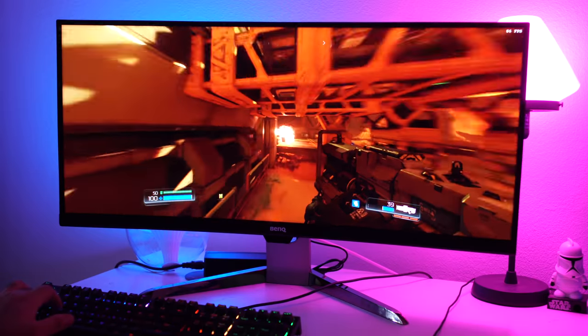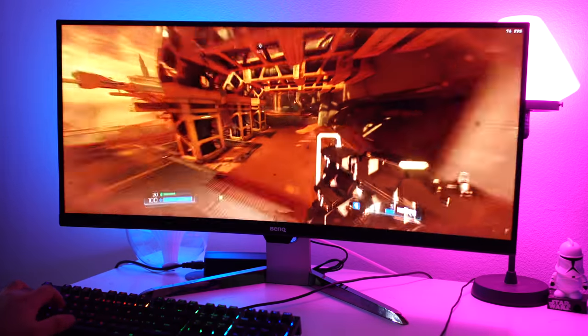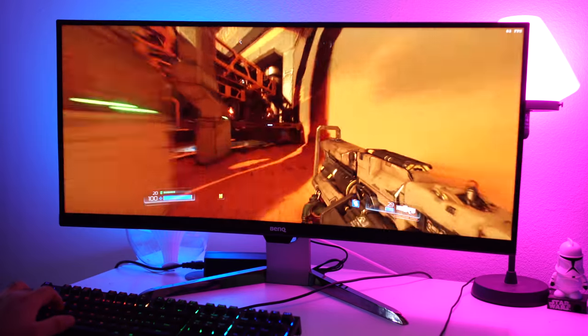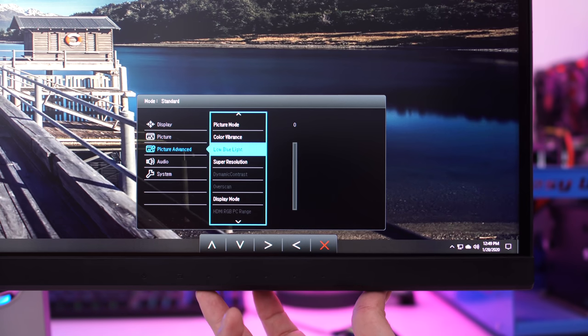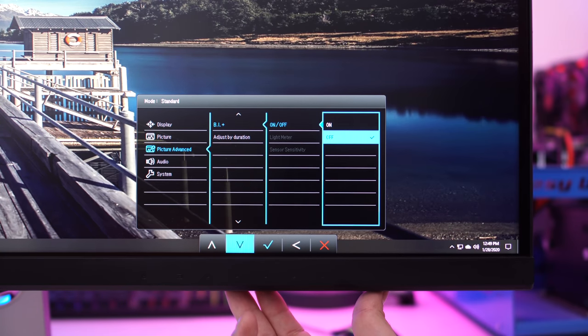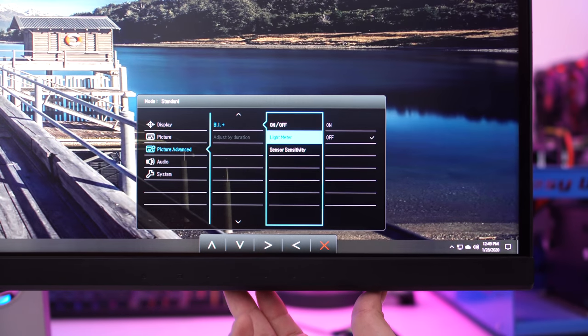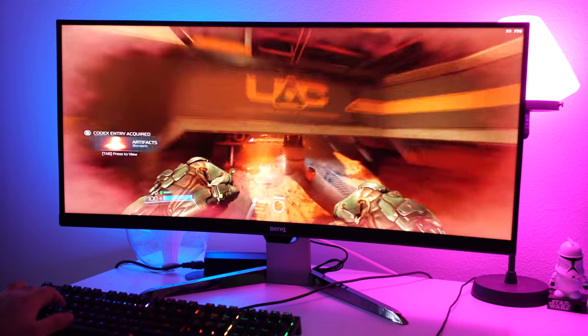It doesn't matter whether you're an artist, a video game guy, or a hardcore gamer — chances are you're going to be staring at your monitor for hours and hours on end. BenQ has had some of the best eye protection for quite a long time, and they do this so you can protect those two eyeballs you have in your head, because they're irreplaceable. With flicker-free tech, low blue light, and brightness intelligent plus — a technology that automatically adjusts the color temperature of your monitor depending on the available ambient light in the room — if you don't have any eye strain, you can play for a lot longer.